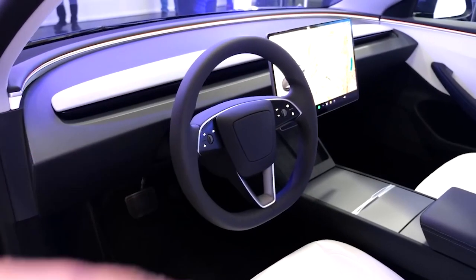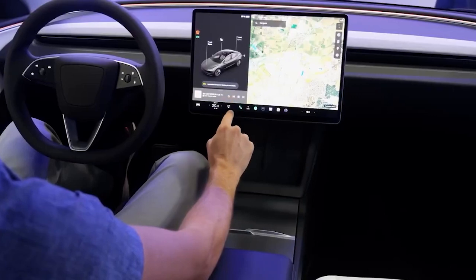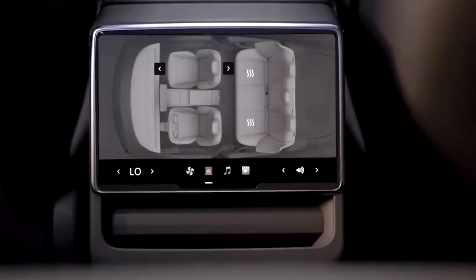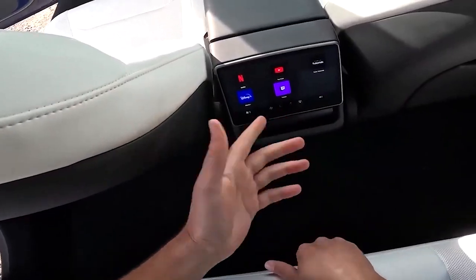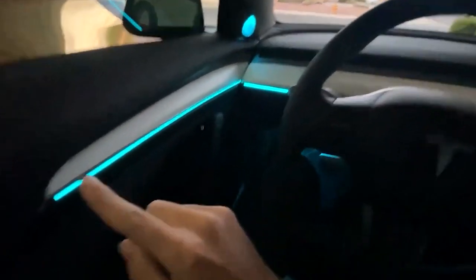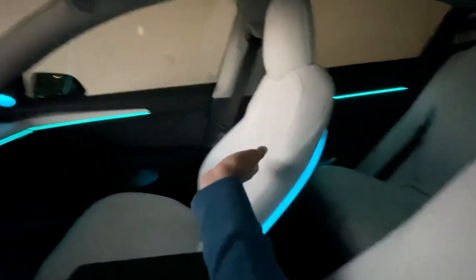Furthermore, the new Model 3 now features ventilated front seats, and control of these seats can be managed through the touchscreen or via a companion smartphone app. A noteworthy addition to the Model 3 Highland is an all-new 8-inch rear touchscreen, granting rear-seat passengers access to climate controls and entertainment options. Ambient lighting is another new feature, offering over 200 unique color combinations through a light strip placed at the base of the windshield, allowing for customizable interior atmospheres.